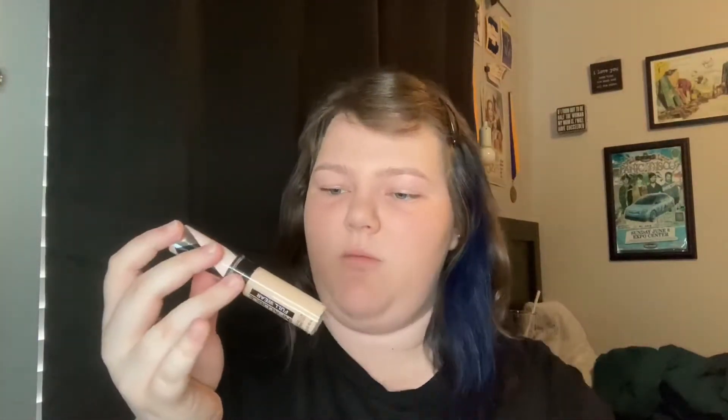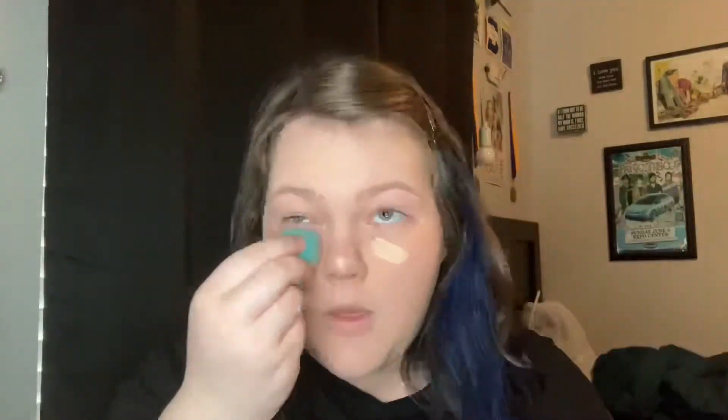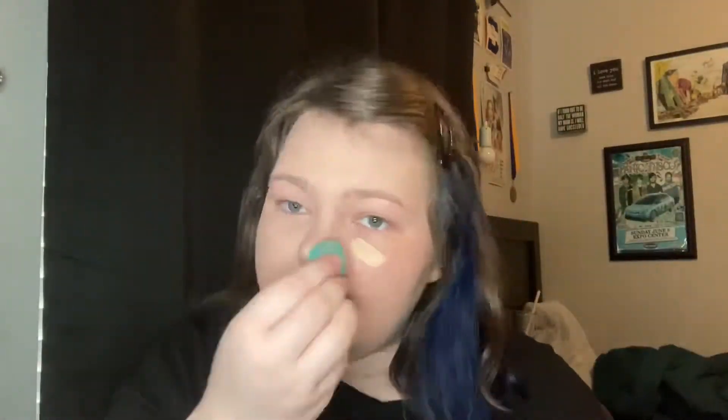Next up we need to conceal the bags under our eyes from our five hours of sleep. I use the Infallible Full Wear concealer from L'Oreal in shade 345. I put some under my eyes, on my chin, a tiny bit on my nose, and the center of my forehead, then blend it out using a beauty blender.